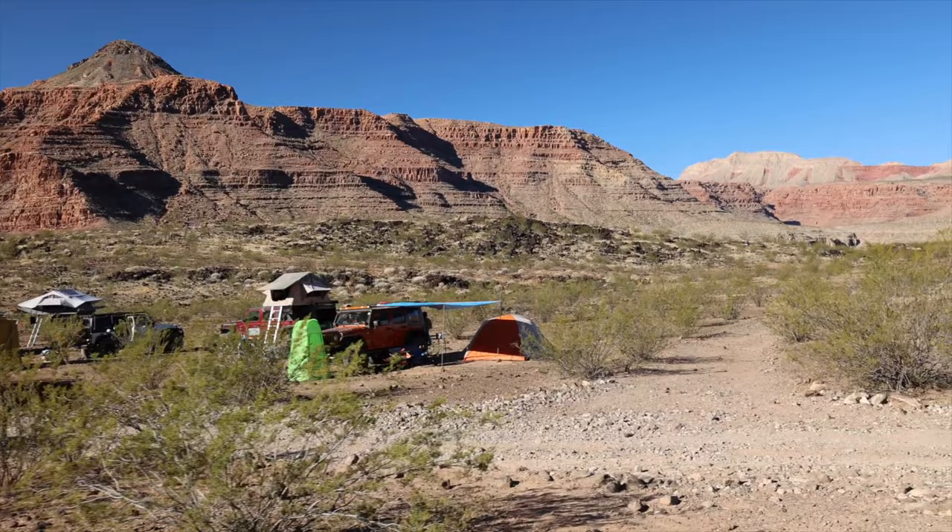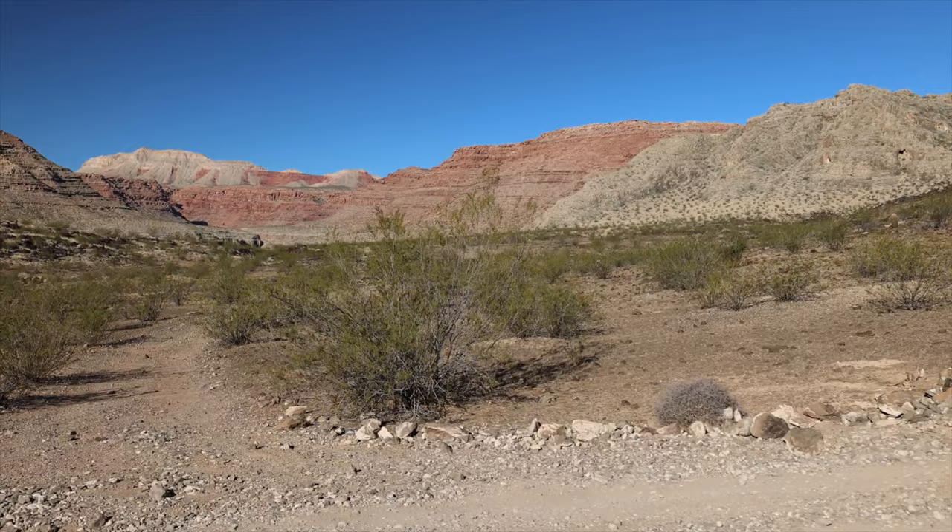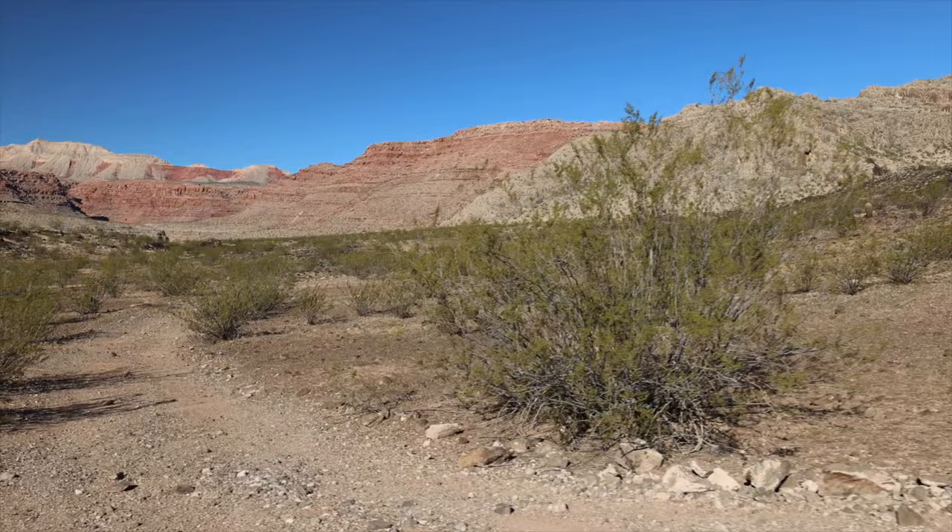Let's make our way over here where a couple of the folks who are ground tenting are, because the ground was a little better over there. Check out these views — all the different colorations in the rocks, with green on the ground. There was quite a bit of rain out here recently, so things are pretty green. There might even be a little desert bloom in a few days.